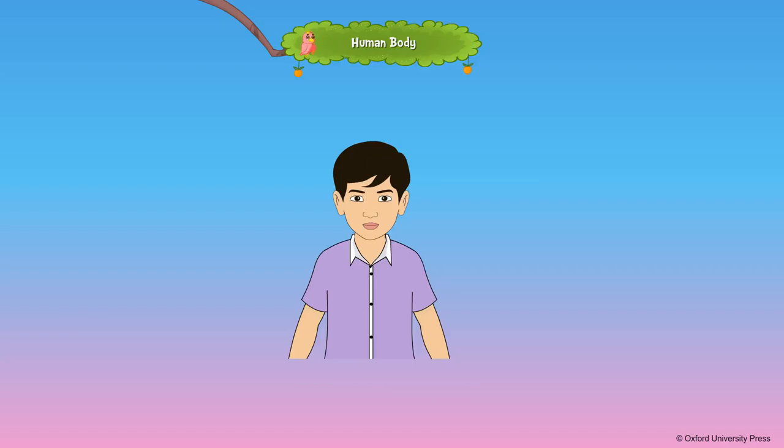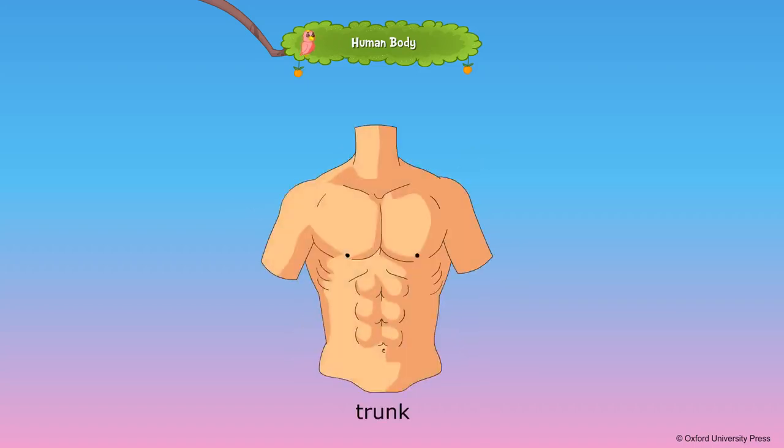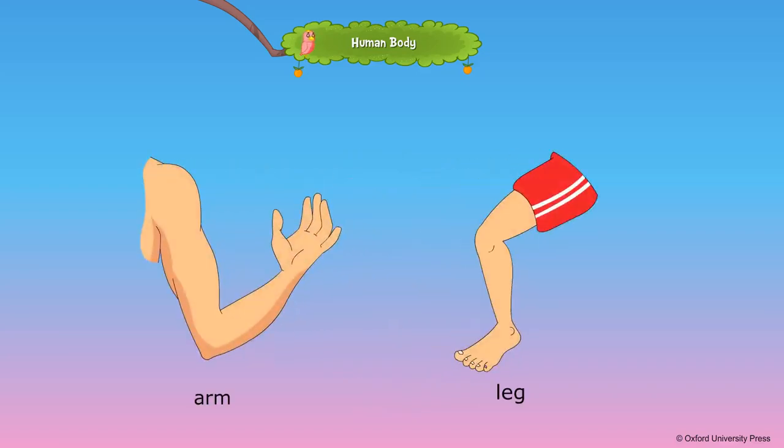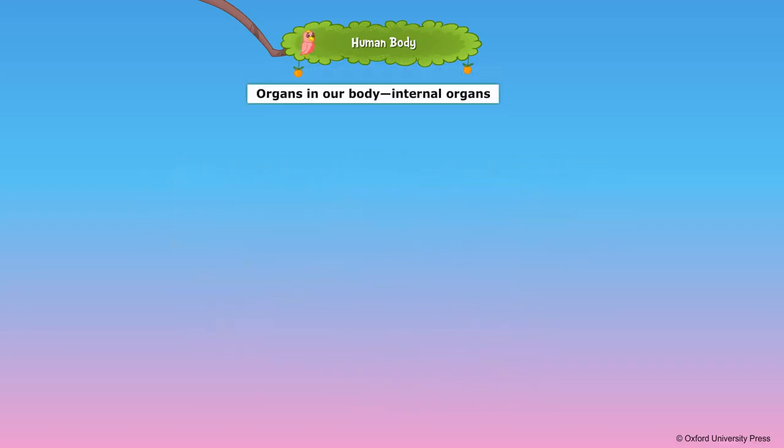The head rests on the neck. It consists of the hair and parts such as eyes, ears, nose, and mouth. The brain is found inside the head. The chest and abdomen form the trunk of the body. The neck, arms, and legs extend from the trunk. Our arms and legs are known as limbs.